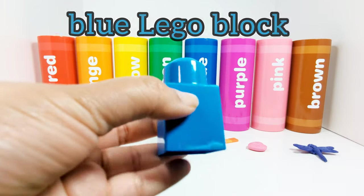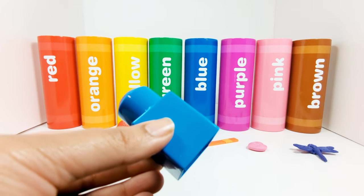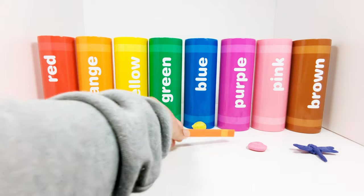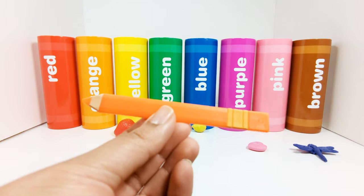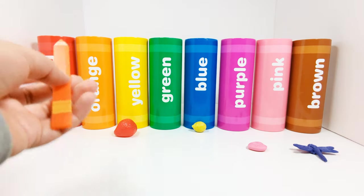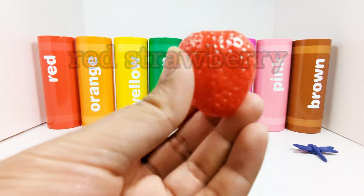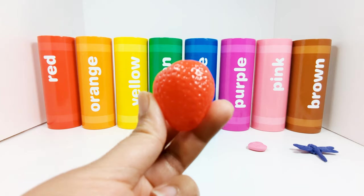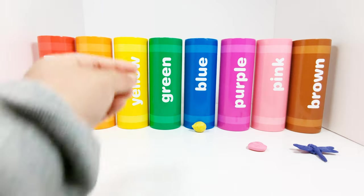This is a blue Lego block. Which crayon should the blue Lego block go in? Yes, the blue crayon. This is an orange pencil. Where should the orange pencil go? In the orange crayon. This is a red strawberry. Where does the red strawberry need to go? In the red crayon. Let's choose something else.